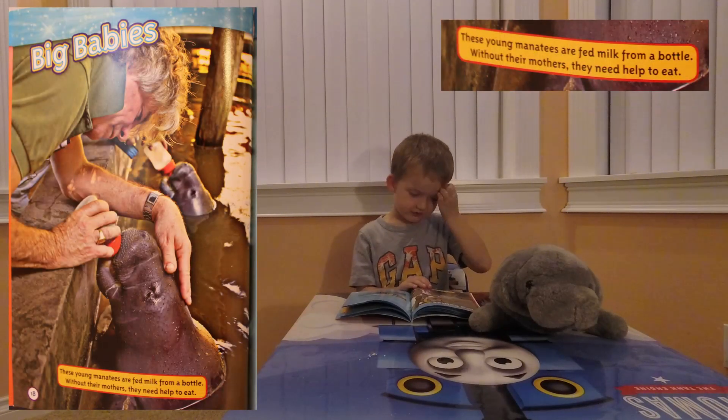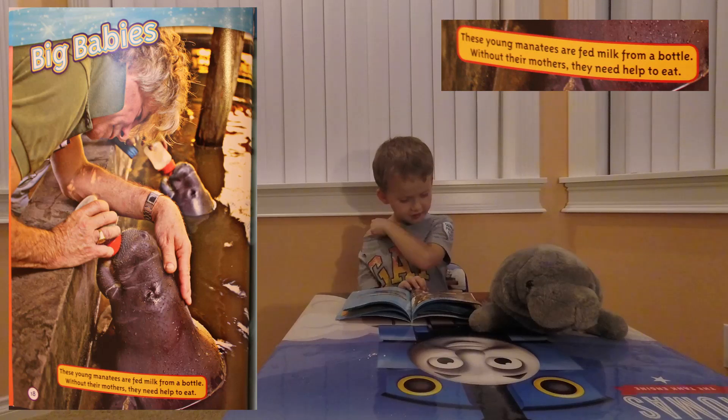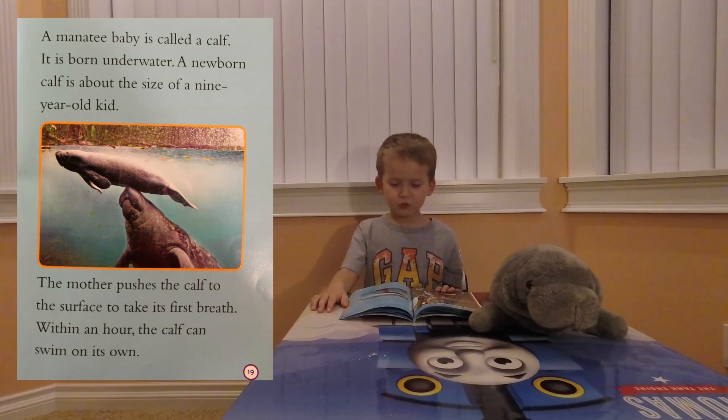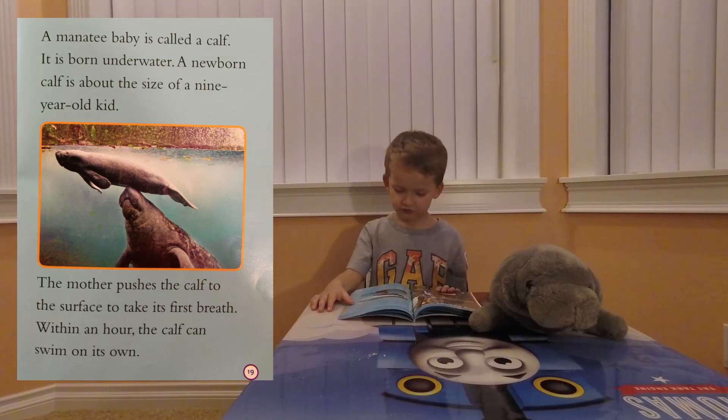Big babies. These young manatees are fed from a milk bottle. Without their mothers, they need help to eat. A manatee baby is called a calf. It is born underwater. A newborn calf is about the size of a nine-year-old kid.